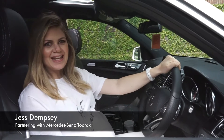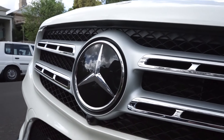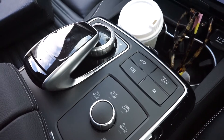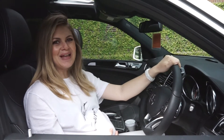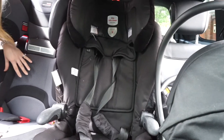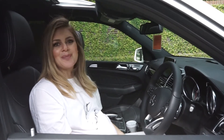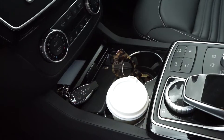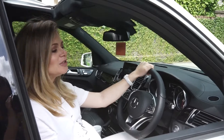Hey guys, I'm Jess Dempsey and I just upgraded to a Mercedes GLS. What I absolutely love about it is the fact that I'm going to have three kids in a couple of weeks and it fits all my kids in the backseat with enough room for my husband to put his golf clubs in the boot as well as my pram and anything else we need. It drives amazingly and I feel so safe.